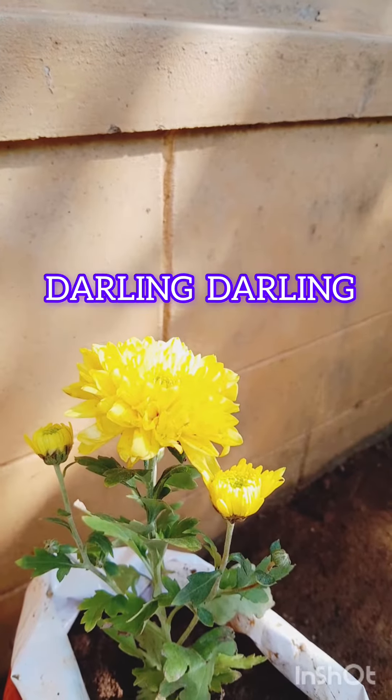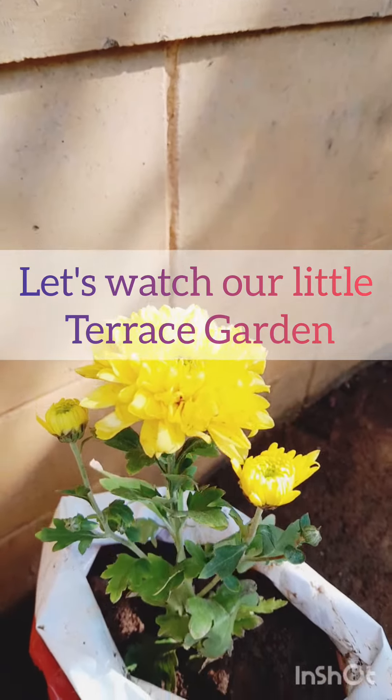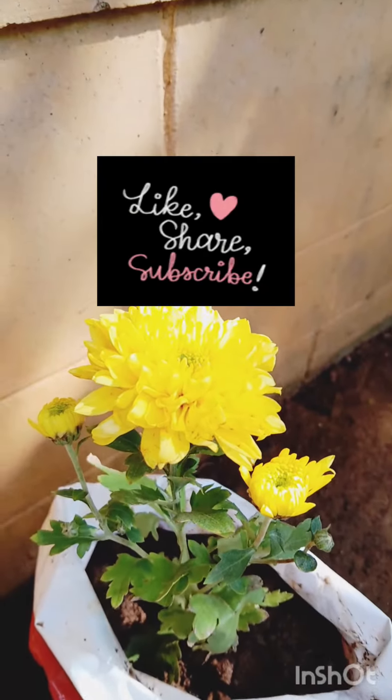Hi everybody, welcome to our channel Darling Darling. Today I wish to show you our terrace garden, so let's move.